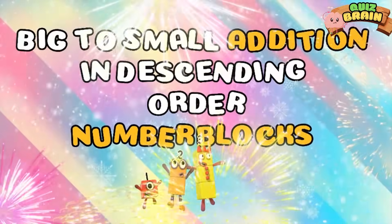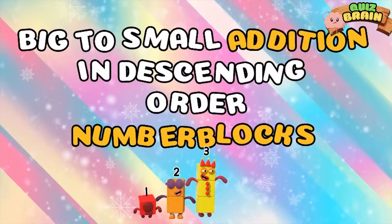Hi guys! Today we'll have fun together adding small to big number blocks. Let's get started!